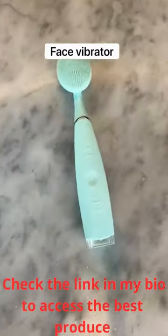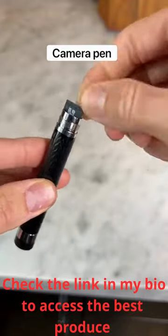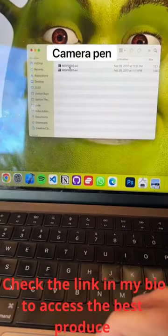This is a vibrating wand with five different speeds and it's a great way to clean your face. This pen has a built-in camera so it can take photos and videos with audio and it stores it on an SD card.